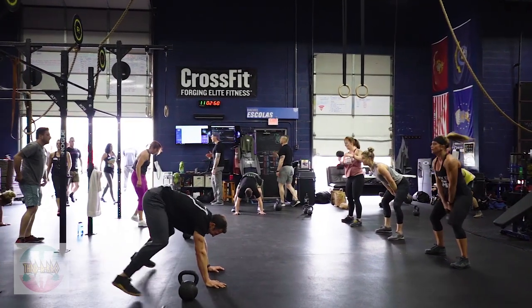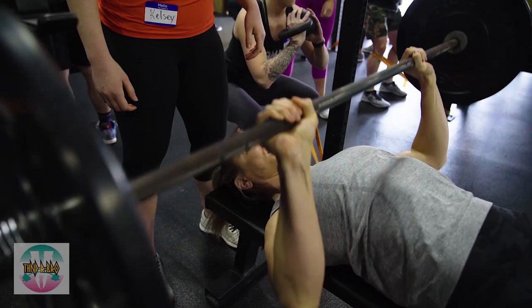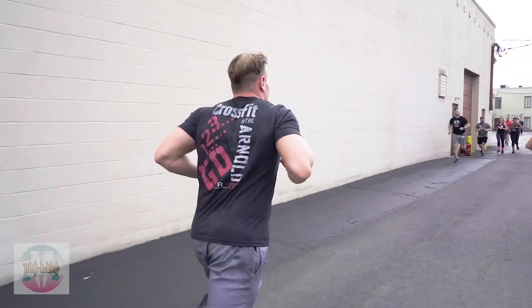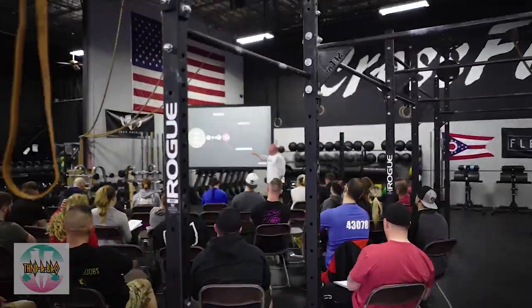At Thunderbro, our mission is bridging the gap between performance and aesthetics. We don't just want you to look amazing, but we want you to be able to use your body and perform at the highest levels. Essentially, we're bridging the gap between two communities: the bodybuilding community and the functional fitness community. So this is where we're going to start — understanding the connection between performance and aesthetics.